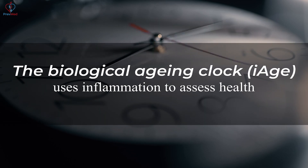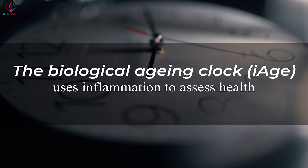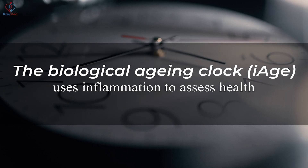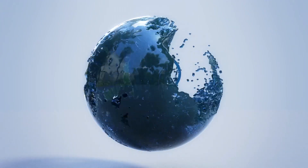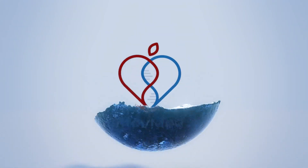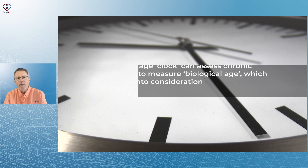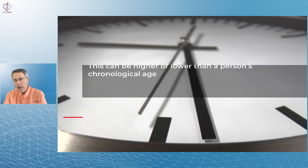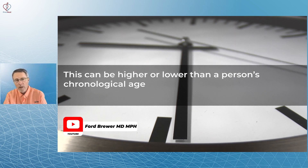A new type of biological aging clock uses inflammation to assess health and biological age versus chronological age. It can be higher or lower than a person's chronological age.